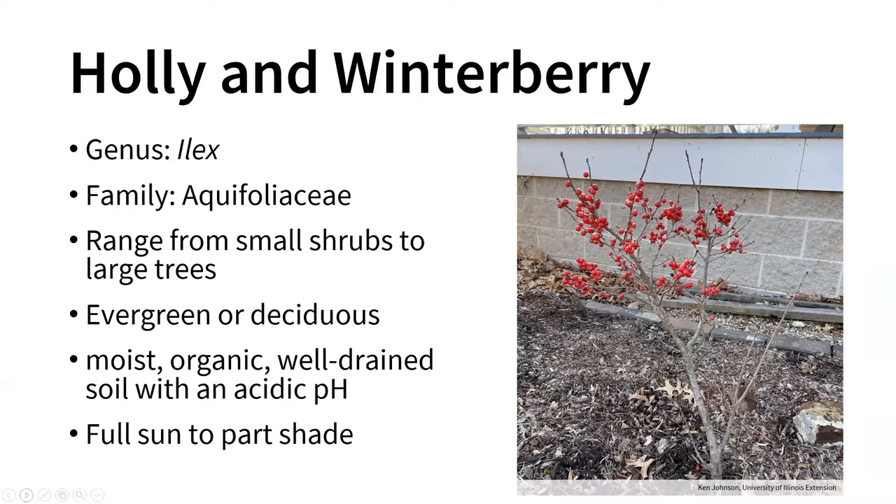Around 800 or so of the species are evergreen, which is what we typically think of as hollies. But there are about 30 or so species that are deciduous, like winterberry shown here. As a general rule of thumb, hollies like moist soils with a decent amount of organic matter, but that soil should also be well-drained. Many hollies do not like wet soils. They typically require an acidic pH, so depending on where you are, you may have to adjust soil a bit.